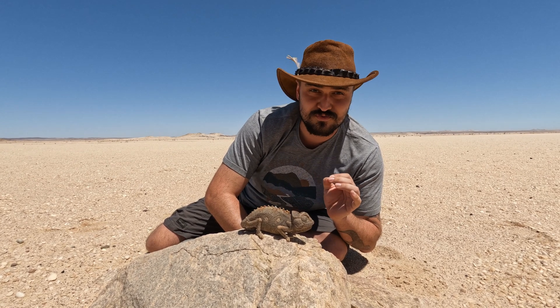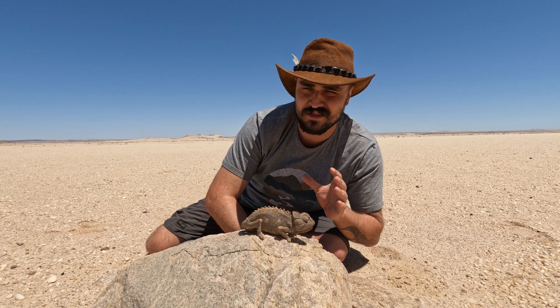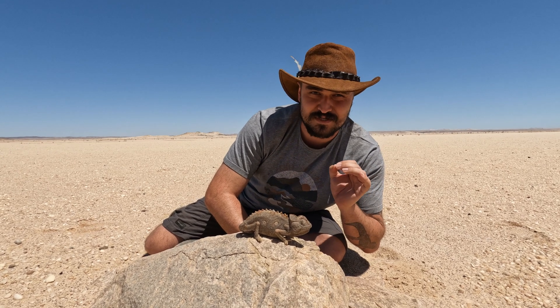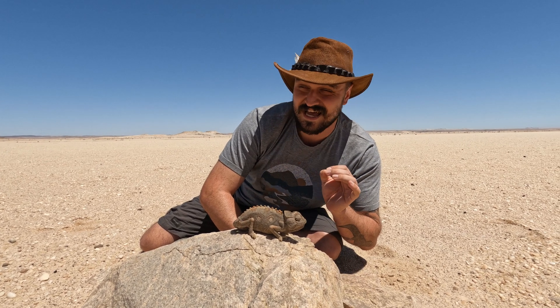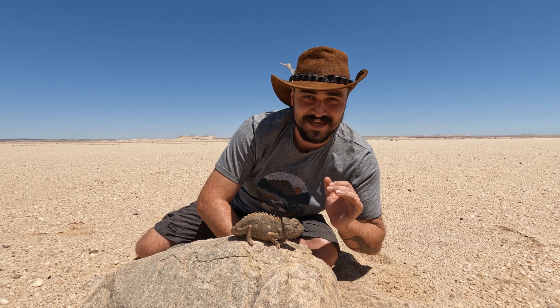Usually chameleons live up in trees, but this chameleon lives on the ground. It only climbs small little bushes and small scrub — that's it. What's cool is this is the only chameleon that lives in these types of habitats. The Mediterranean chameleon can handle the desert, but this guy actually lives in the dunes, in areas with not a single plant around, going without water for days. What a beautiful, beautiful chameleon.